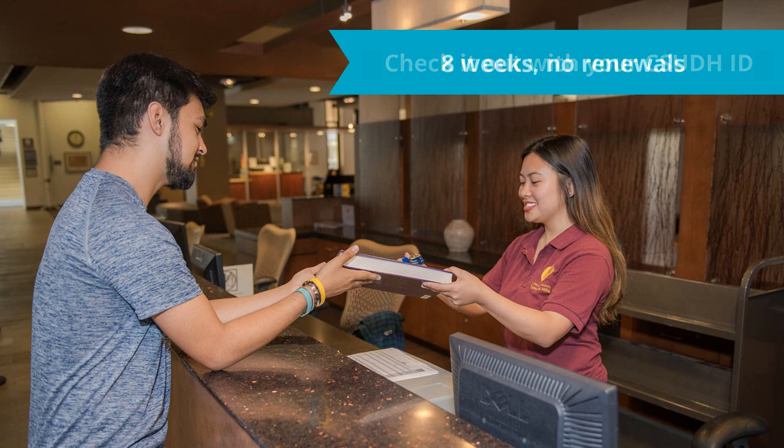Go to the pickup location specified in your email and use your CSUDH ID to check it out. You can keep CSU Plus books for 8 weeks. Sorry, no renewals, but you can request the book again.